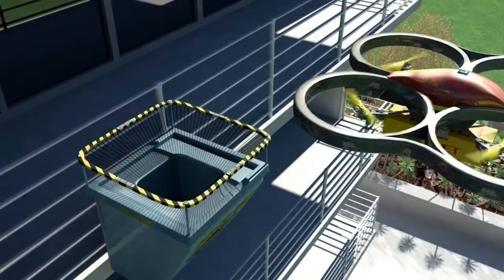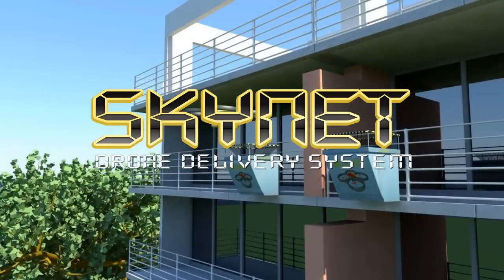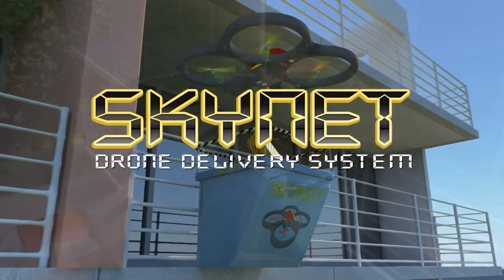My invention is the unattended drone delivery net, aka Skynet. Skynet gives the accuracy and safety required to make drone delivery viable into the future.